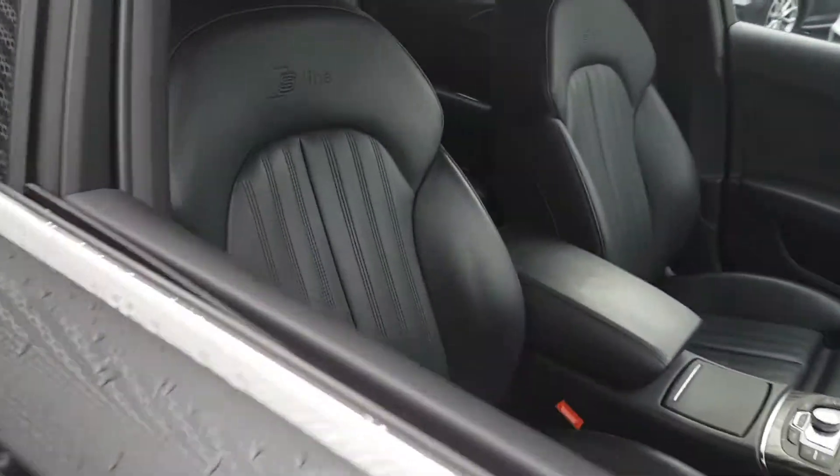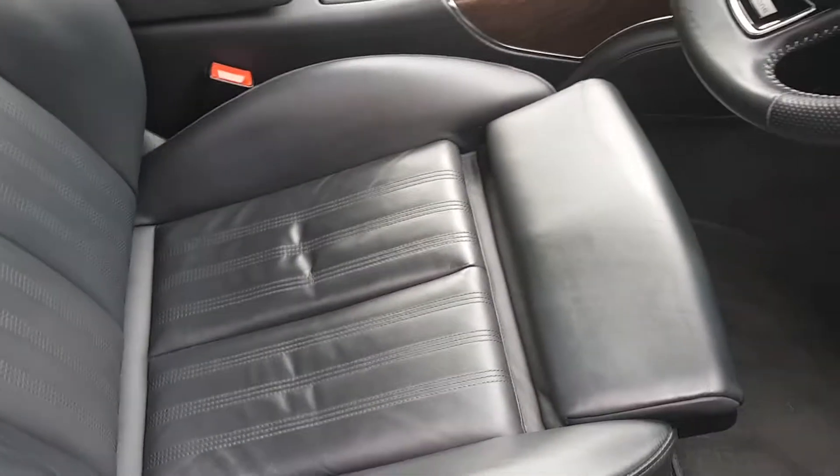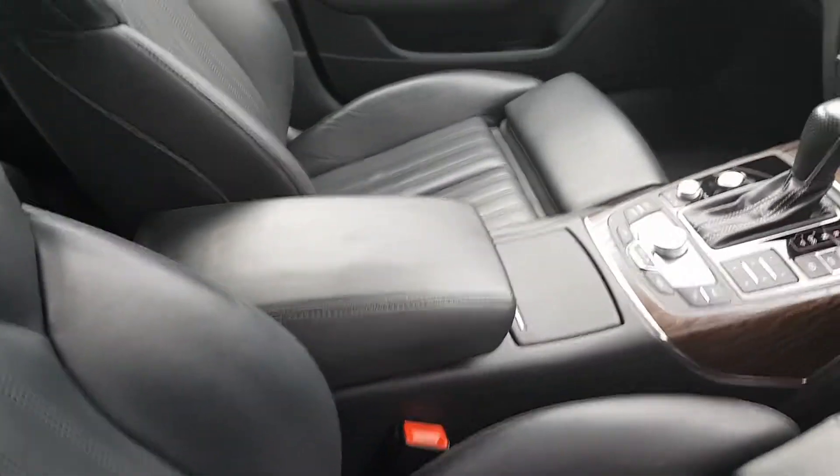Moving inside we have the upgraded full Valcona leather upholstery. These seats are super sports seats with a tie extender. Four-way electric lumbar support, fully heated. We have a height adjustable centre armrest in the middle.